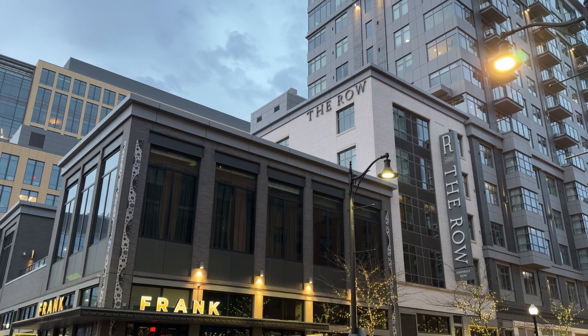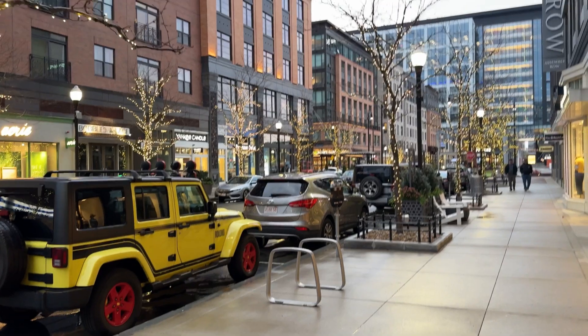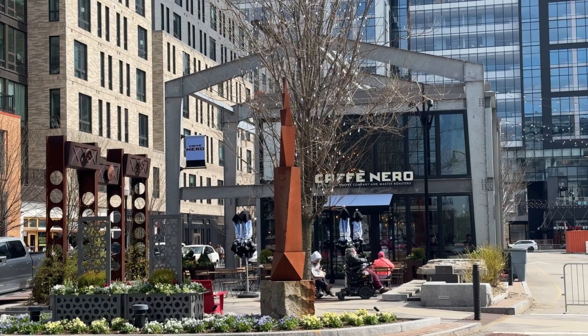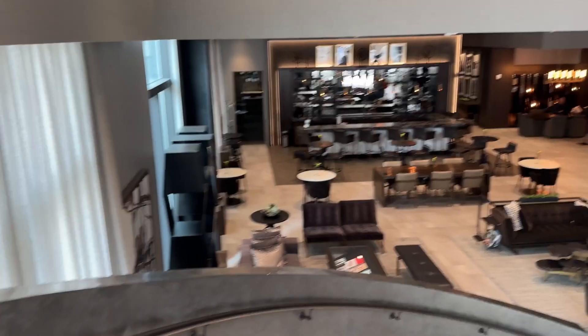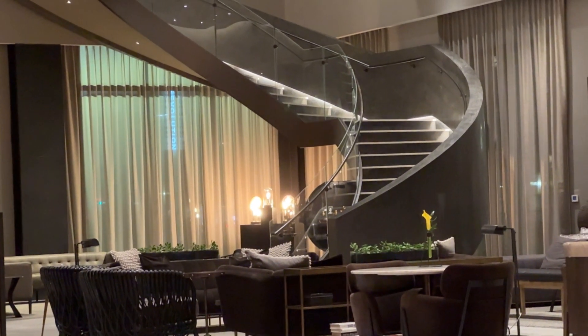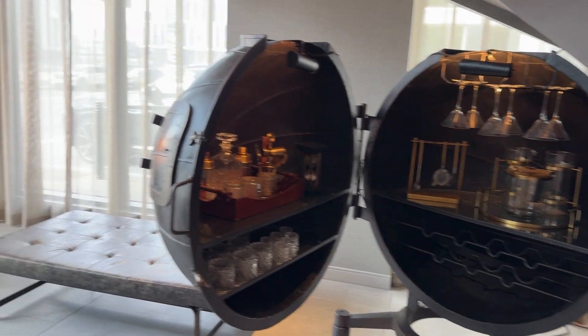Hey guys, welcome again to another video here on our channel. Today we're going to be showing you one of the Marriott Autograph Collection hotels. This hotel is called the Royal Hotel here at Assembly Row, Boston. We're going to show you the location, the lobby, all the amenities it has to offer, and then the room tour at the end. If you enjoyed this video, smack the like button, and if you enjoy videos like this, consider subscribing. Let's get started.